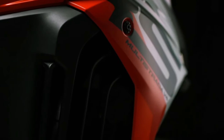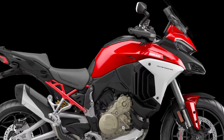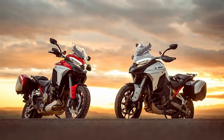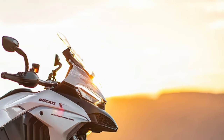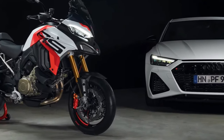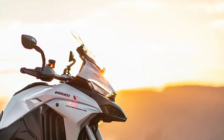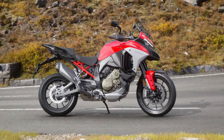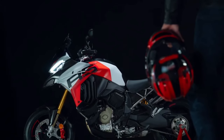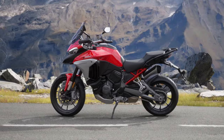Suspension and handling: The suspension system on the 2025 Multistrada V4 has been designed to handle a variety of riding conditions. With fully adjustable front and rear suspension, riders can fine-tune the setup for both on-road and off-road adventures. The electronic suspension system now includes a semi-active function that adjusts damping in real-time based on road conditions, enhancing both comfort and handling.